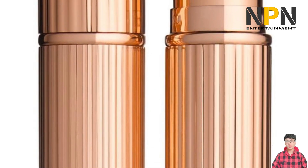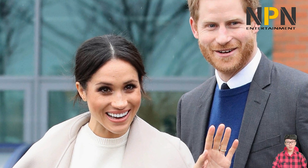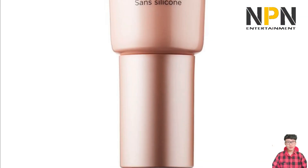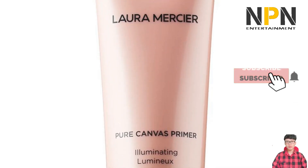Martin told Allure in 2021 that his go-to foundation for Meghan is the Armani Backstage Face and Body formulation, but that he only uses it to spot cover as opposed to applying it to her entire face. Instead of using a cream highlighter, Daniel Martin created the otherworldly glow to complement the Duchess of Sussex's red Carolina Herrera gown by mixing the Tatcha serum stick with a powder shadow.